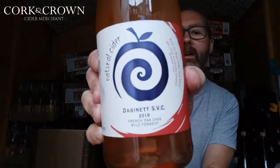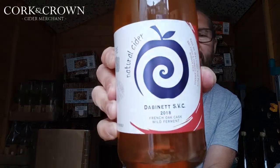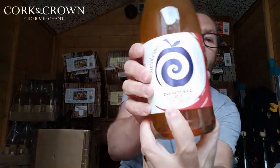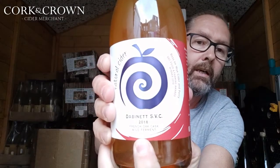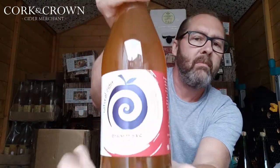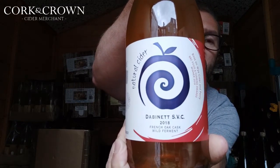Today we're going to follow in a similar vein, though there is actually some intervention in this one. And where the Pomona was a three-varietal blend, this is a single varietal. So what is it? Here we go — a single varietal from Rosson Wine. It's their Dabonet 2018. Not sure what SVC stands for, but they've got this French cask program — this cask had Armagnac in it previously — and it says wild ferment, using wild yeasts rather than cultured yeasts.